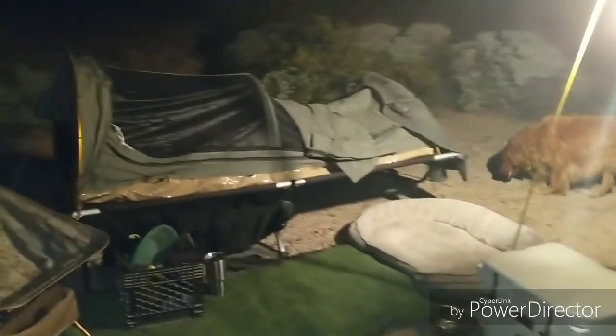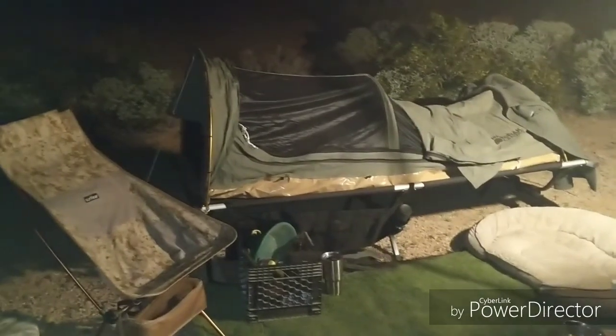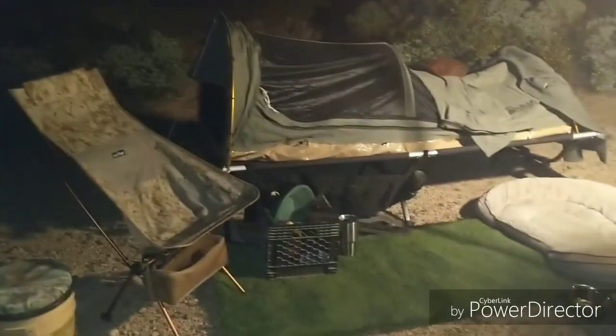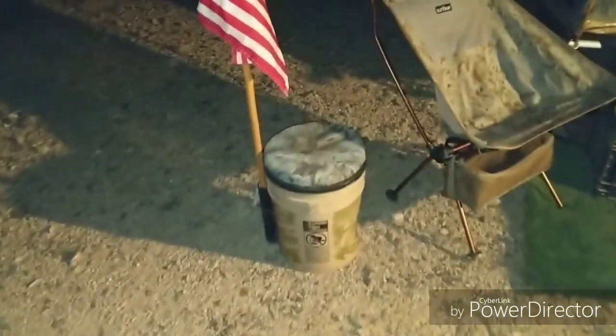Deer Camp 2018. I'm going to run you through my solo car camping setup. A lot of this stuff stays in my truck year-round. And then I'll show you what's in the bucket.